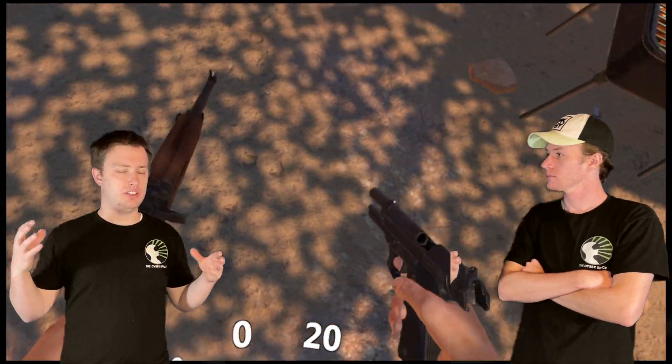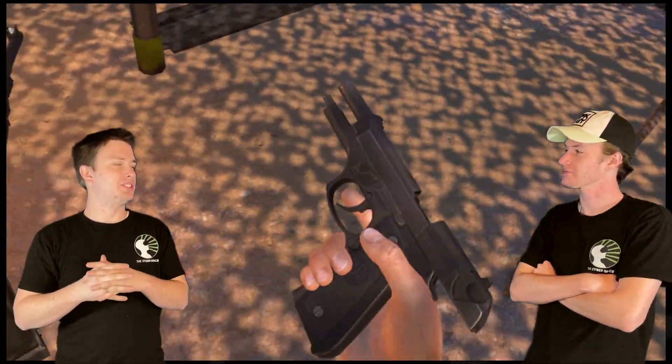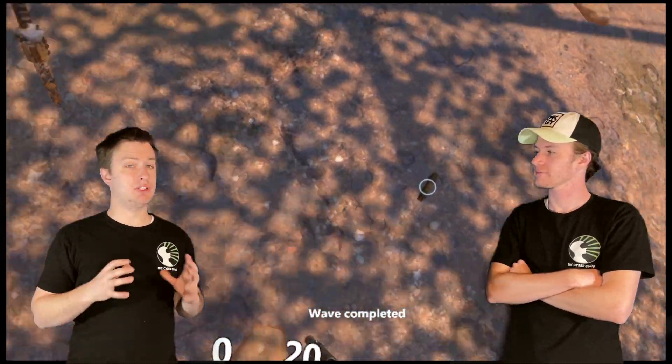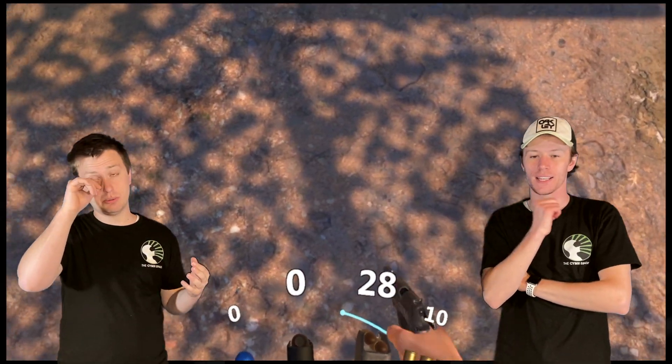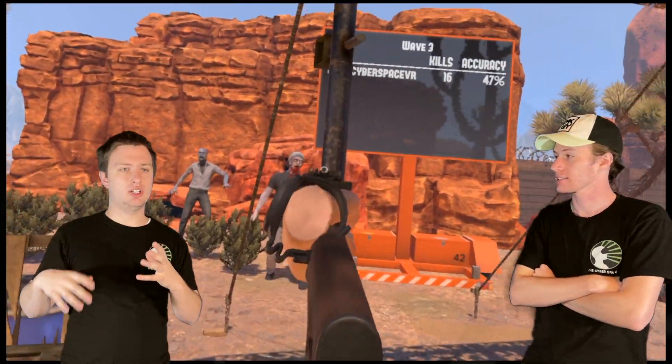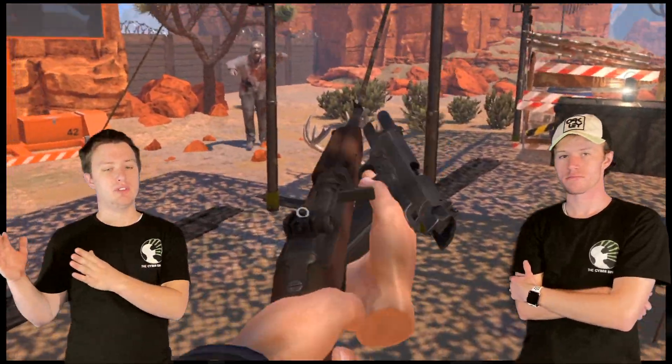Nowadays, headsets are going simultaneously higher and lower in price. There are a lot more cheaper headsets on the market, but the higher-end headsets aren't just $500 anymore like they were before — now it's like $1,800. $600 is the HP Reverb G2. But you also have headsets like the Oculus Quest 2, which I know a lot of people don't like, but it's only $300 plus the link cable, which is another $80, so $380. So that's kind of where your headset cost is going to fit in, and then you have to budget for the rest.